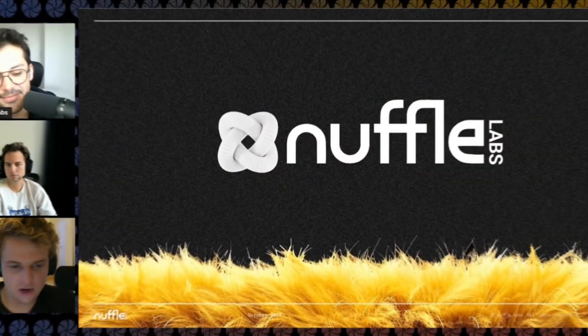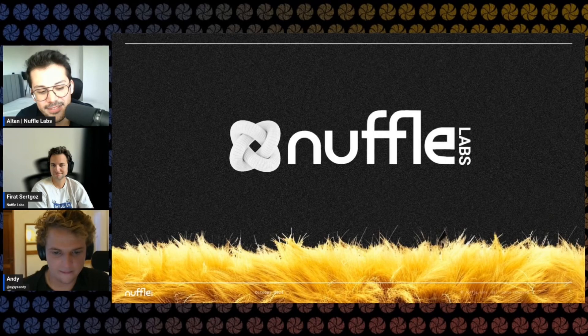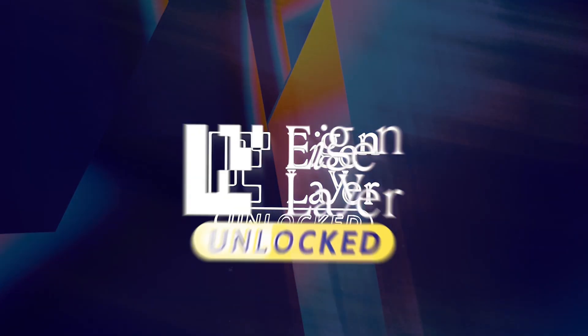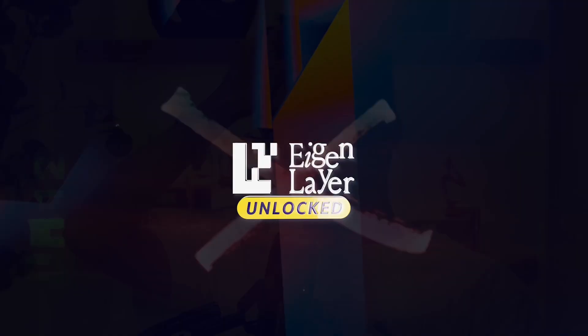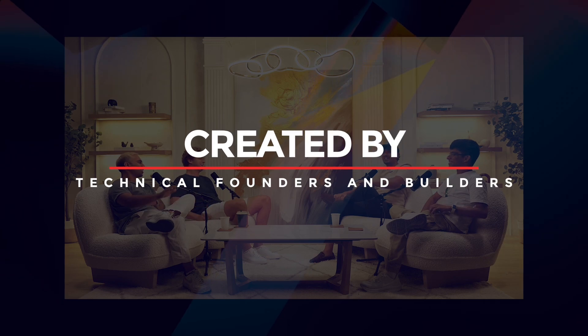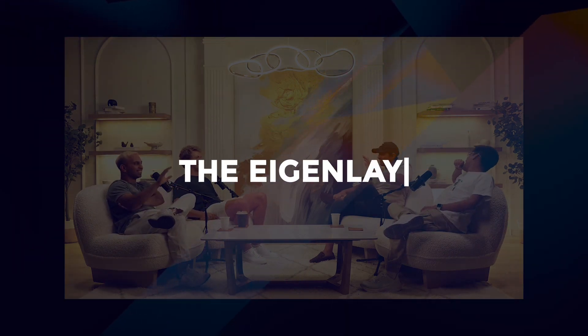Welcome back to The Roll-Up. Today we have a technical presentation about the Nuffle Labs AVS. Welcome to Eigenlayer Unlocked, an interactive educational journey through the Eigenlayer ecosystem created by technical founders and builders for the entire crypto community.